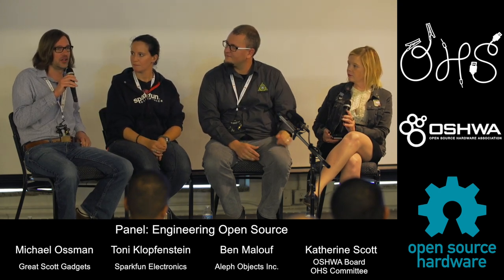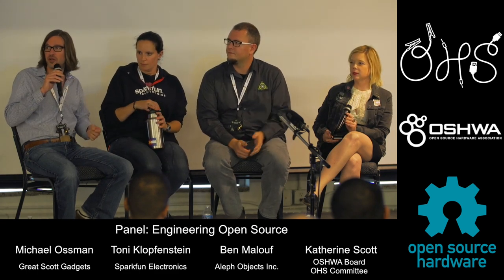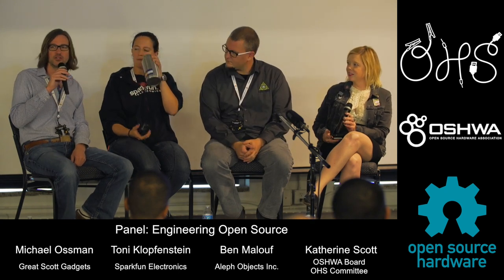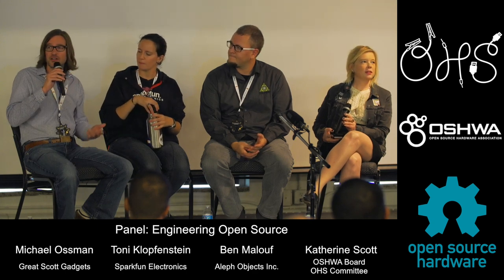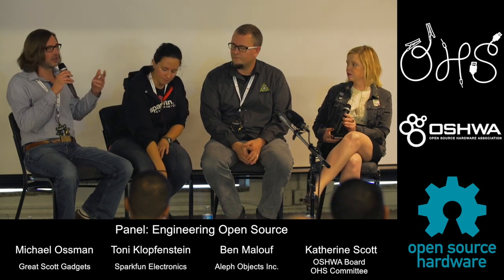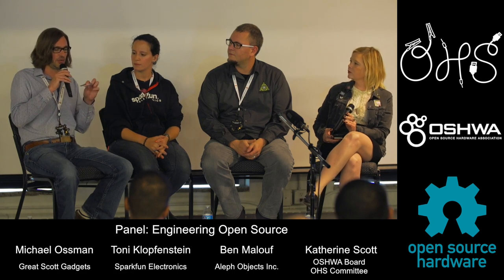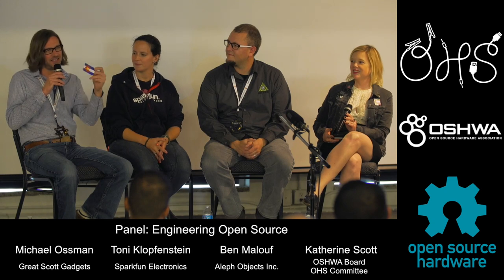I'm actually the founder of Great Scott Gadgets — we're a smaller company, almost our whole team is at the table over there. We are another Colorado open source hardware company. Taylor, who broke his leg in two places a couple nights ago, is the person who designed these really cool open source hardware logo modified Colorado flag stickers. We have tons at our table, so go get lots of them because they're super cool.